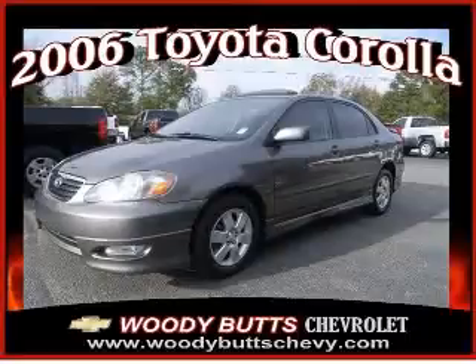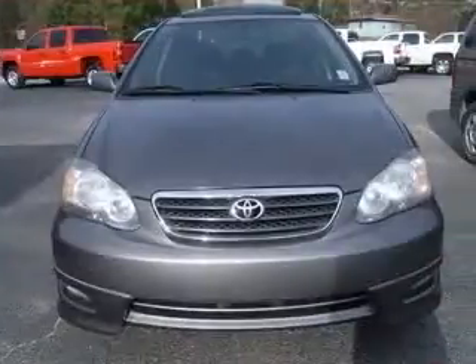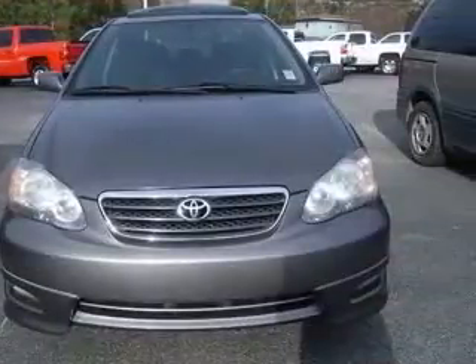We are proud to present this excellent 2006 Toyota Corolla. This Corolla has a four-cylinder engine and an automatic transmission.